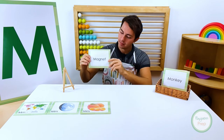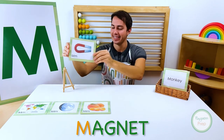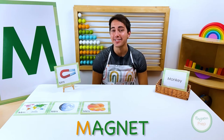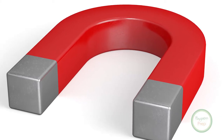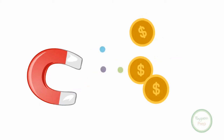Knock, knock! Who is it? Magnet. Magnet. Magnet starts with the letter M. A magnet is a rock or piece of metal that uses the invisible force of magnetism to attract certain types of metal toward it.